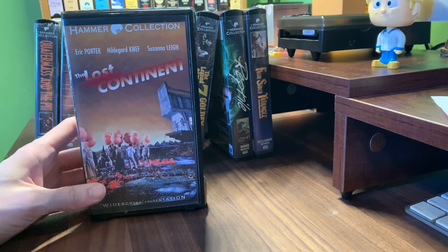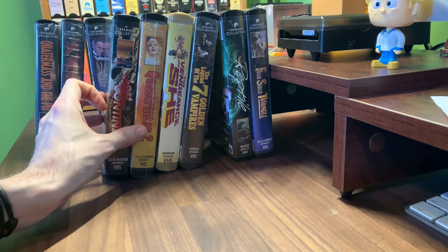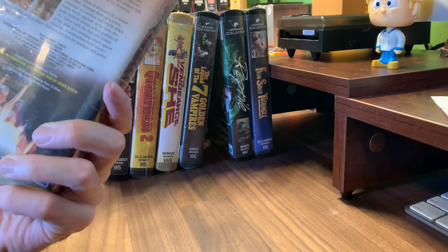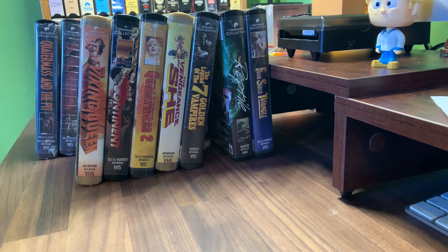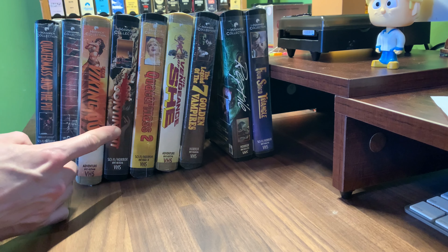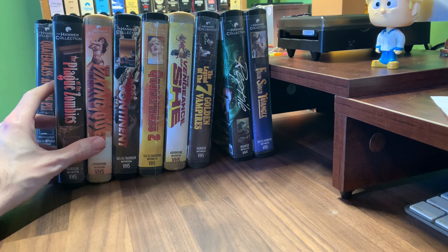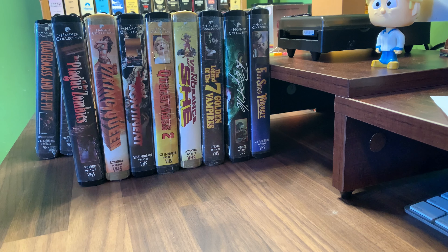Quatermass 2 — shrink wrap. The Lost Continent — I think this is one I have as well, I think I got that in another lot. The Viking Queen in a gold clamshell. Plague of the Zombies — which is another double. I know for a fact Reptile and Plague of the Zombies are going to be doubles, so maybe I'll give those away. Whatever I find that I have doubles of, I'll put them on eBay or give them away.